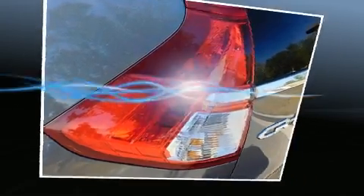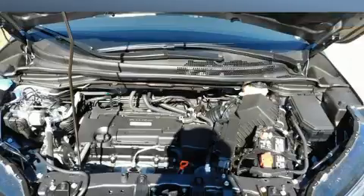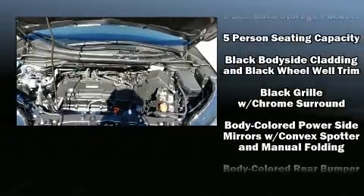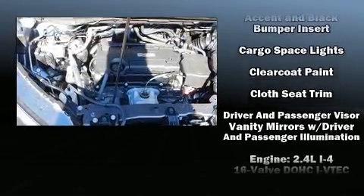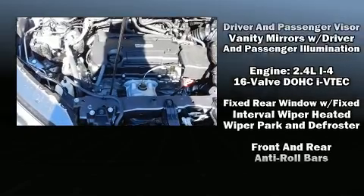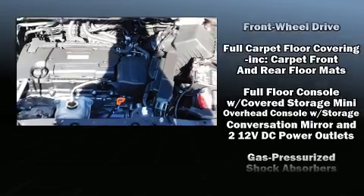You and your passengers will enjoy the stereo system, which includes a CD player with MP3 capability, steering wheel-mounted audio controls, and six well-positioned speakers. Honda ensures the safety and security of its passengers with equipment such as dual front impact airbags with occupant sensing.